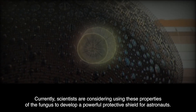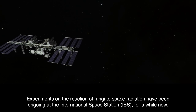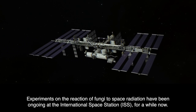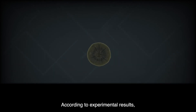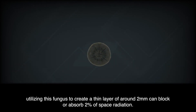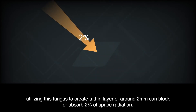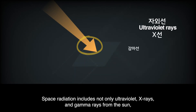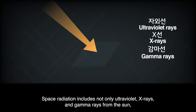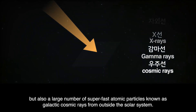Currently, scientists are considering using these properties of the fungus to develop a powerful protective shield for astronauts. Experiments on the reaction of fungi to space radiation have been ongoing at the International Space Station (ISS) for a while now. According to experimental results, utilizing this fungus to create a thin layer of around 2 mm can block or absorb 2% of space radiation. Space radiation includes not only ultraviolet, x-rays, and gamma rays from the sun, but also a large number of superfast atomic particles known as galactic cosmic rays from outside the solar system.